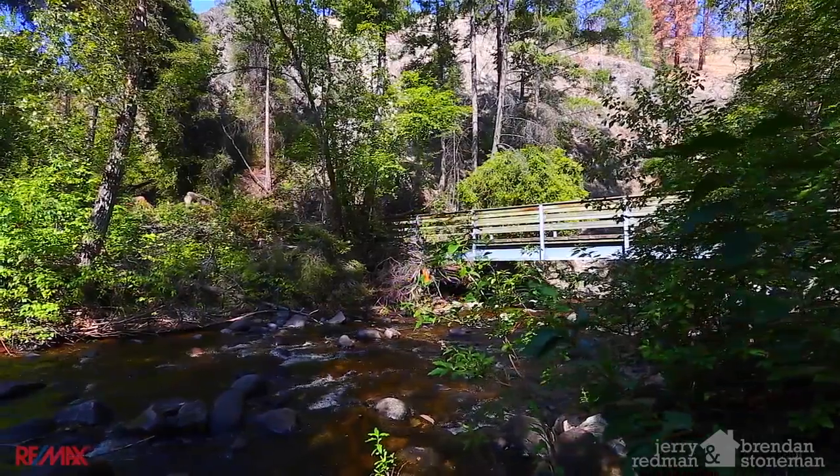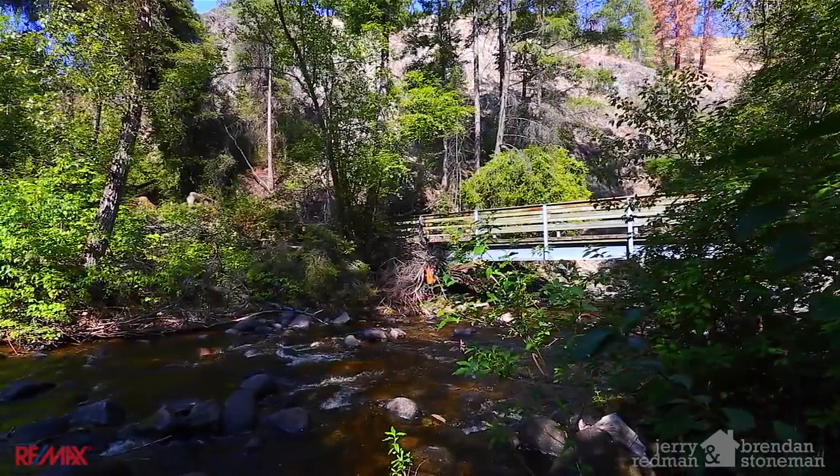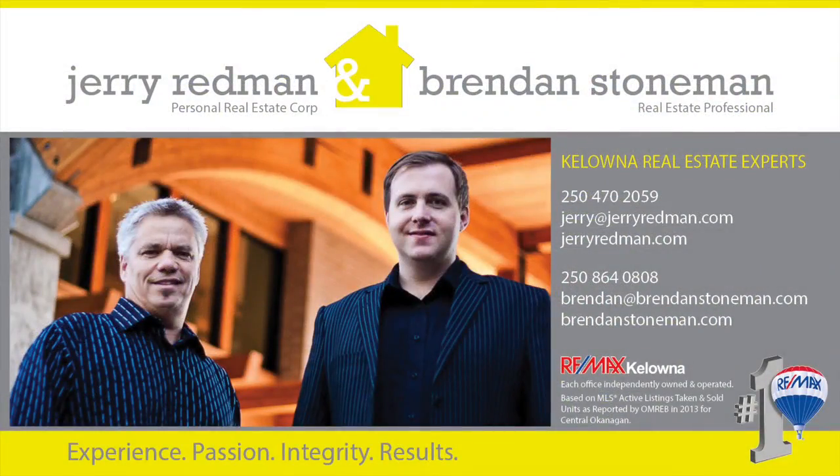For more information on how you can own in this area, please contact Jerry Redman and Brendan Stoneman with Remax Kelowna.